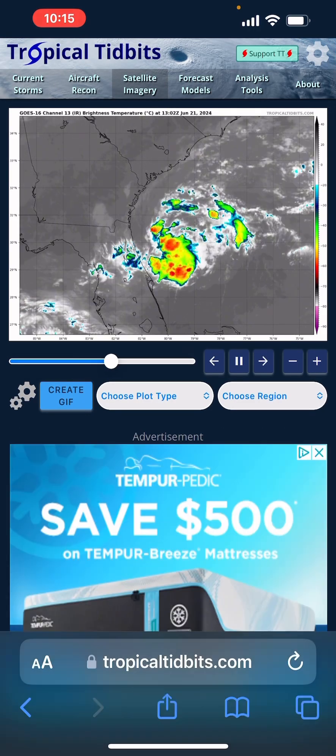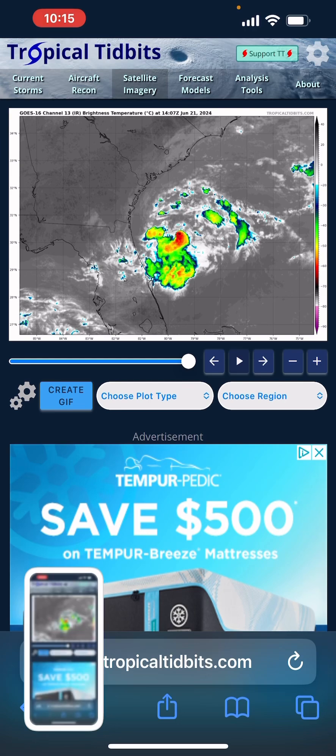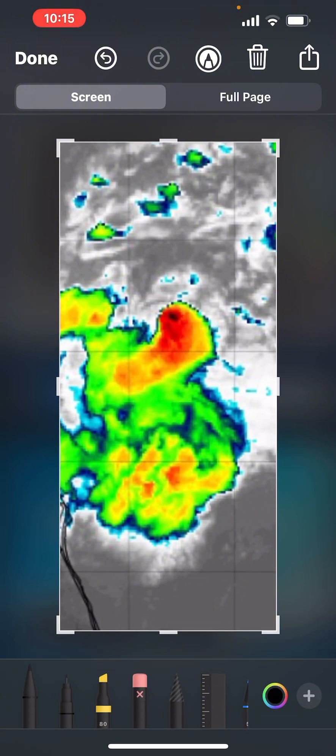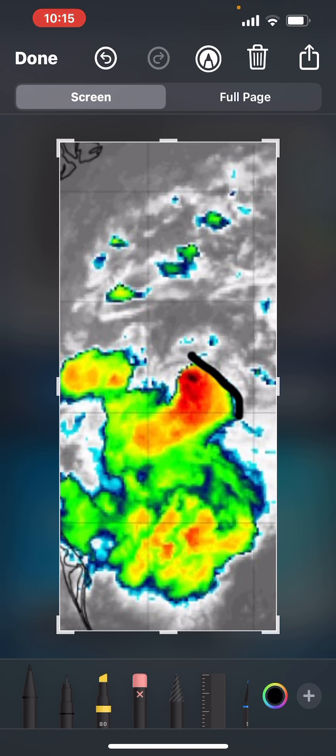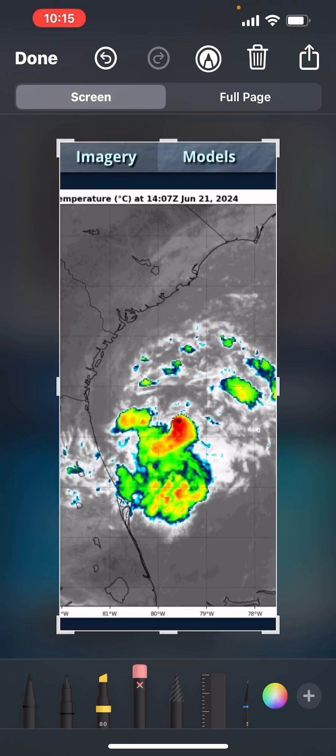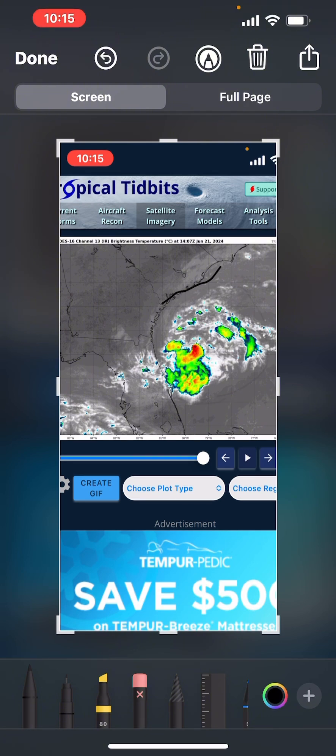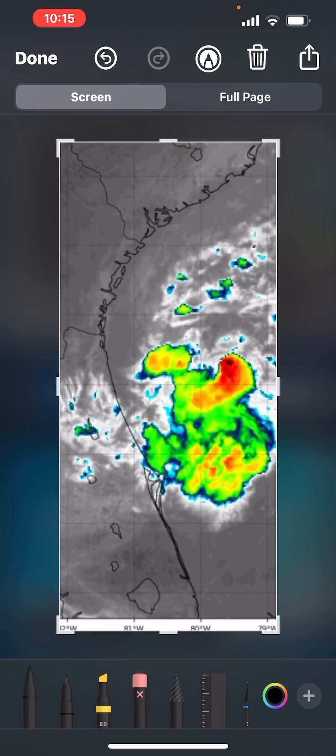Let's take a look at this storm system. As you can see, we have a convection mass that has just blown up around that center right there. If this continues the way it is, this could wrap around that center and end up somewhere over here. We have a bubble of moisture protecting it from the dry air that is basically everywhere else around this poor system.